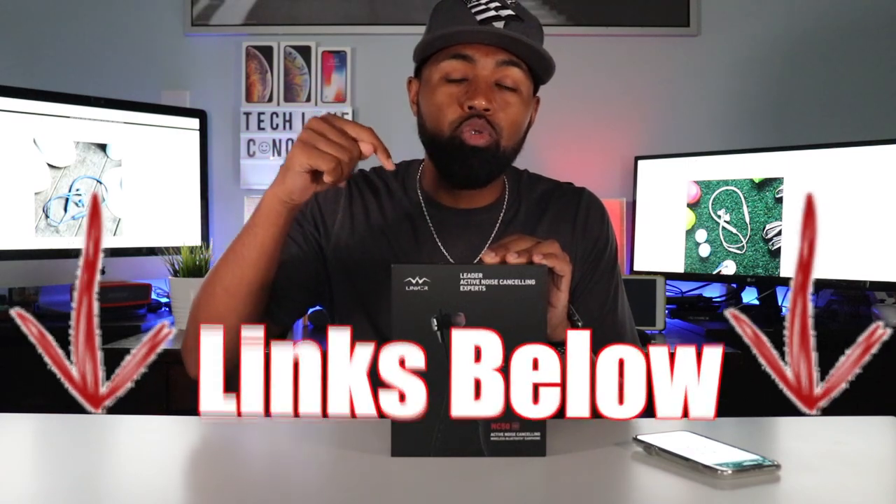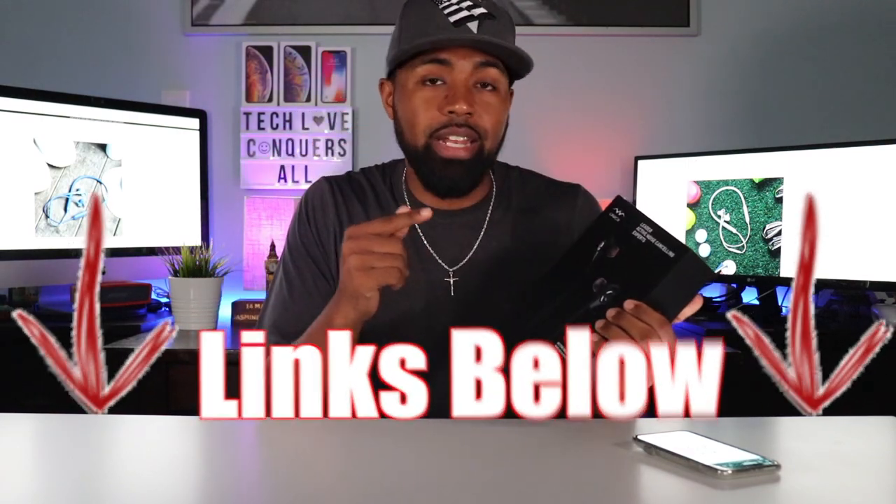Product descriptions and link will be in the description down below, so go ahead and check that out.